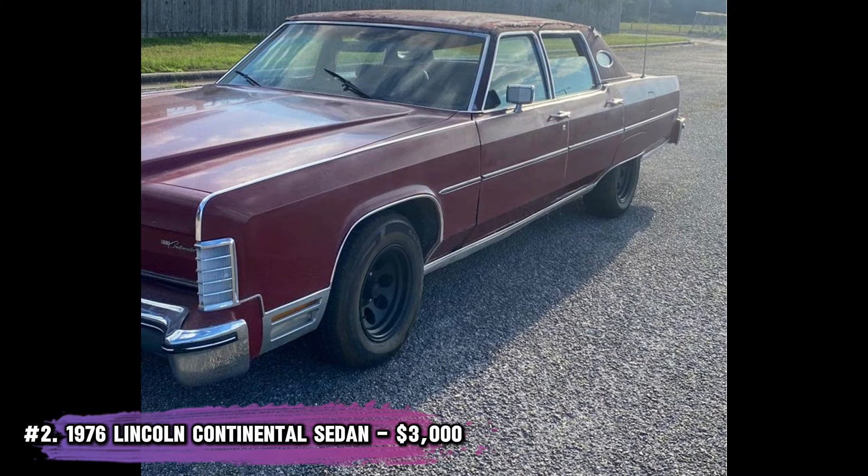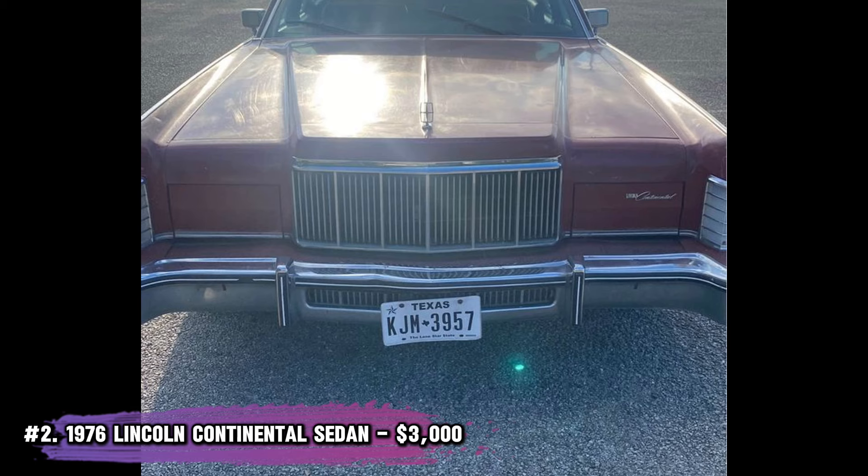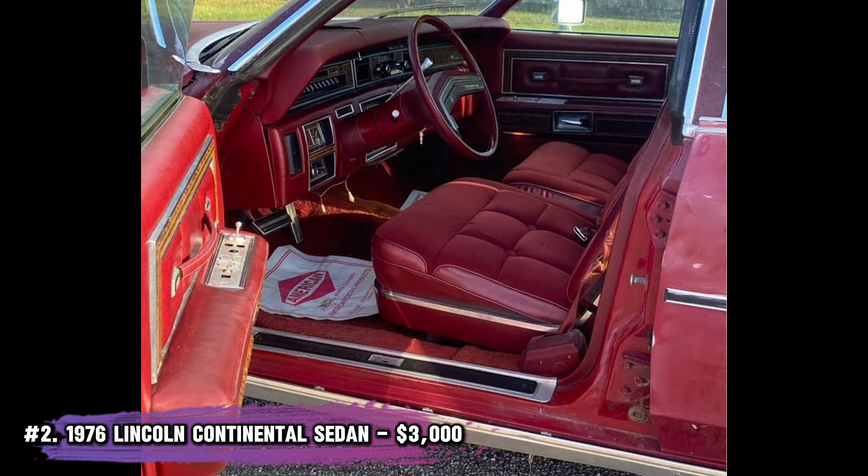Number 2: 1976 Lincoln Continental Sedan, $3,000. Big, bold, and red — this Lincoln Continental is a beast with its 460 engine. The interior needs a bit of love, and the headliner could use a complete redo. But it runs and drives, and the clean title makes it an enticing deal for the price.